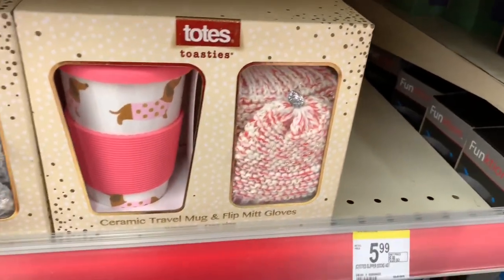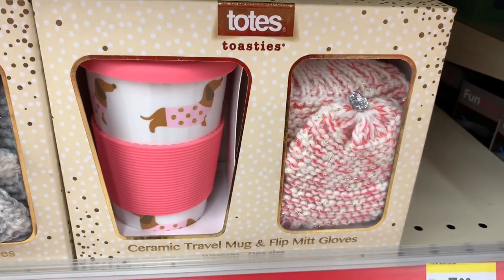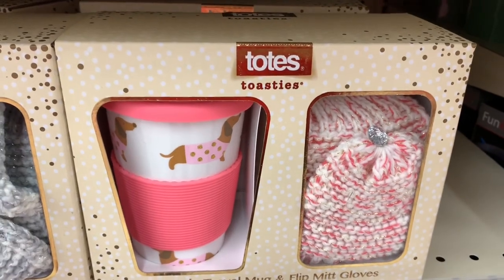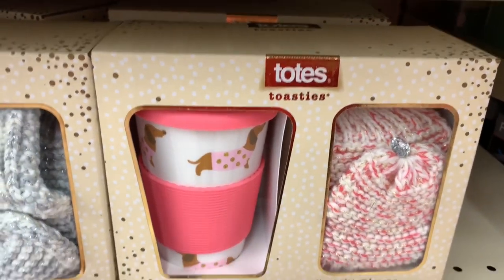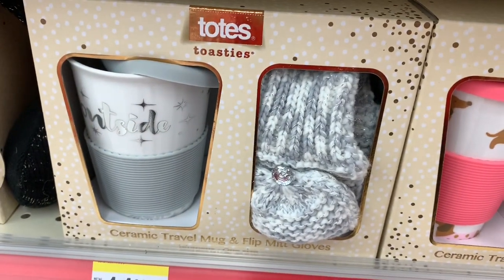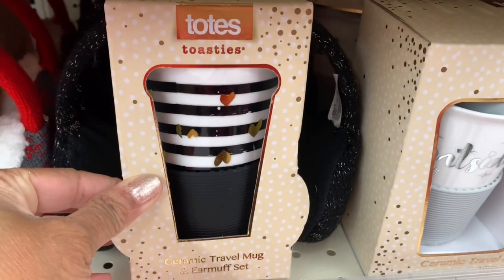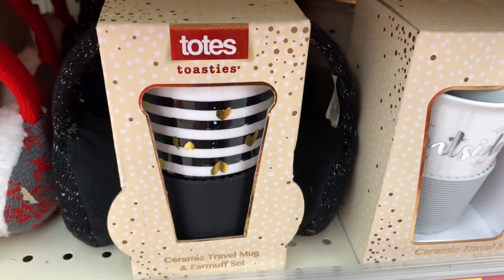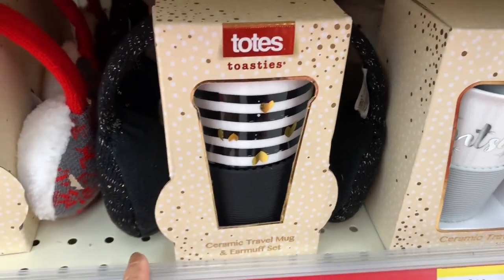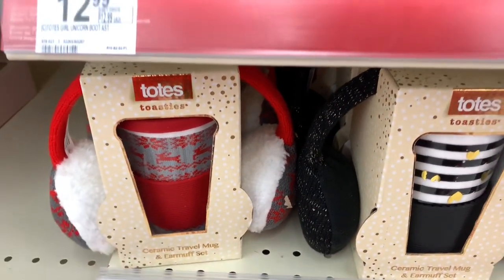I also see they have a ceramic travel mug and flip mitten gloves here — they're $14.99. They also have that one right there for $14.99 as well. They have these ceramic travel mugs and ear mug sets — that's a great Christmas present for $14.99. And they also have that one right there for $14.99 as well.